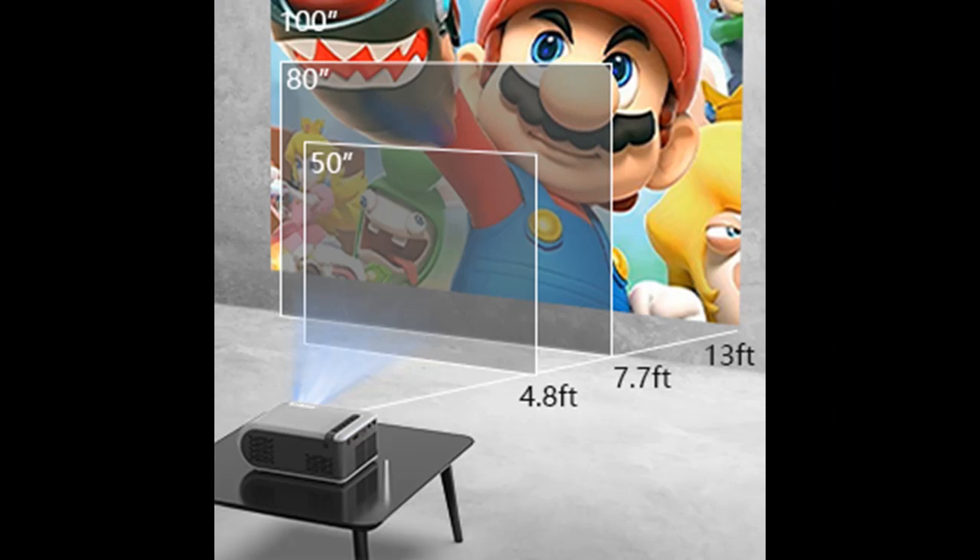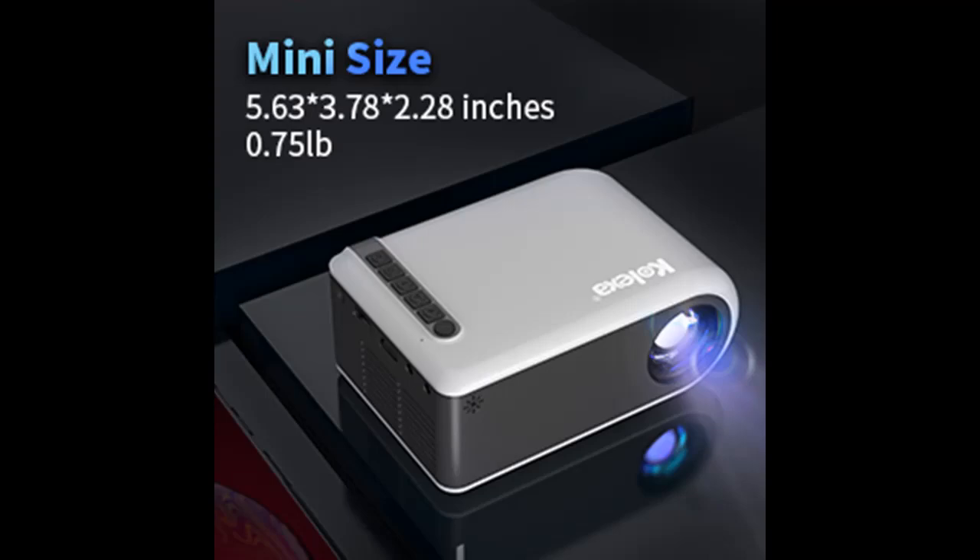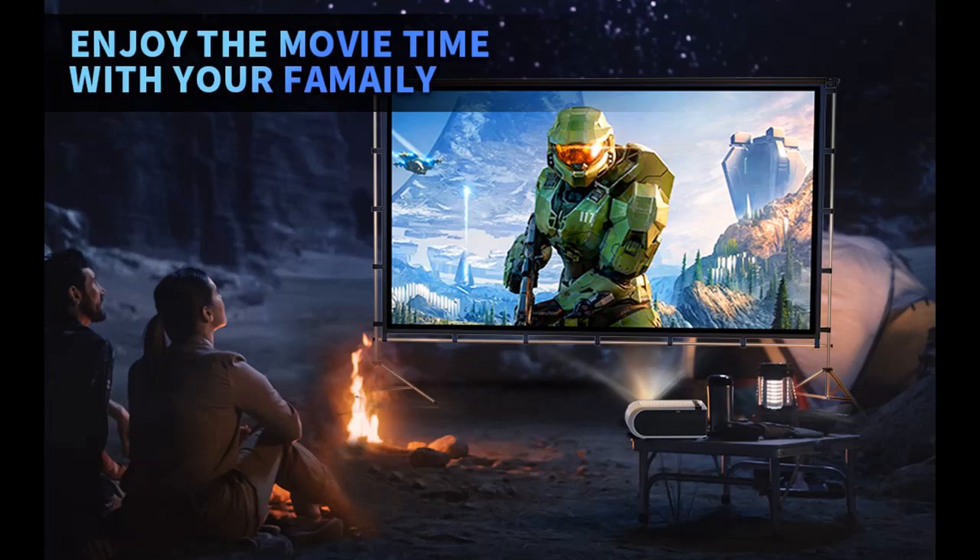Unique small size design, easy to carry — you can easily put it in your bag and travel easily. Compatible with Fire TV Stick, DVD, Laptop, iOS phone/tablet, PS4, and more, giving customers more options to enjoy movies on the big screen.